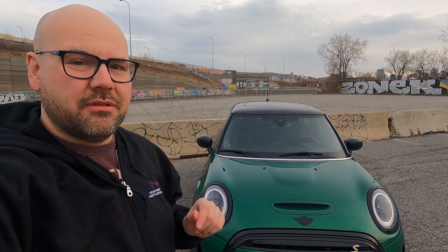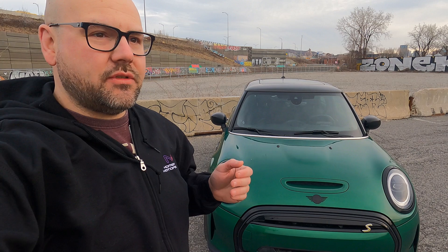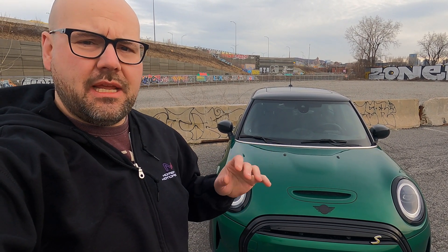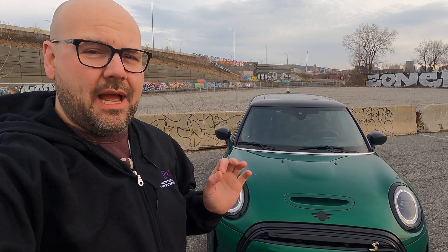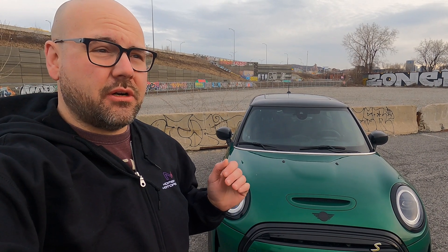Today we're going to talk about how important having a robust charging network is in an urban environment such as Montreal. There's always a lot of talk that people in cities can't own EVs because there's no place to charge them or simply not enough places. In many instances there's just no place to charge them. I think we have that problem pretty close to being solved here in Montreal and in Quebec in general. So we're going to go around and show you what a proper urban charging network looks like.